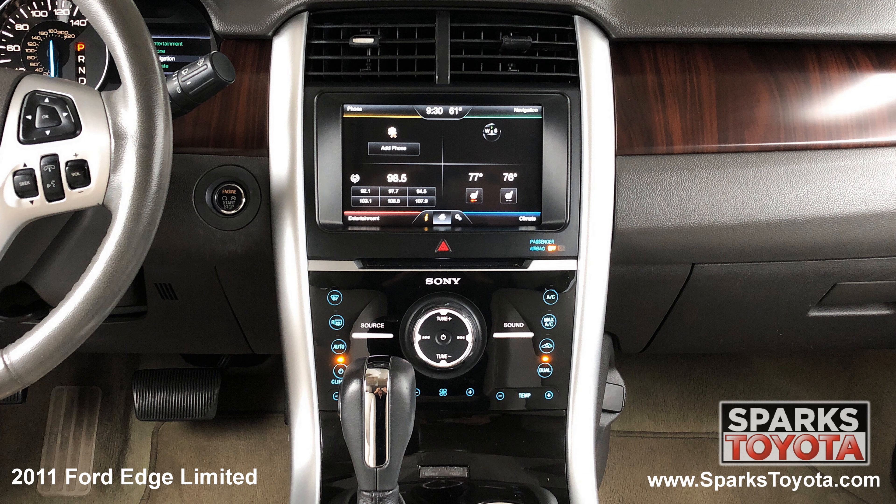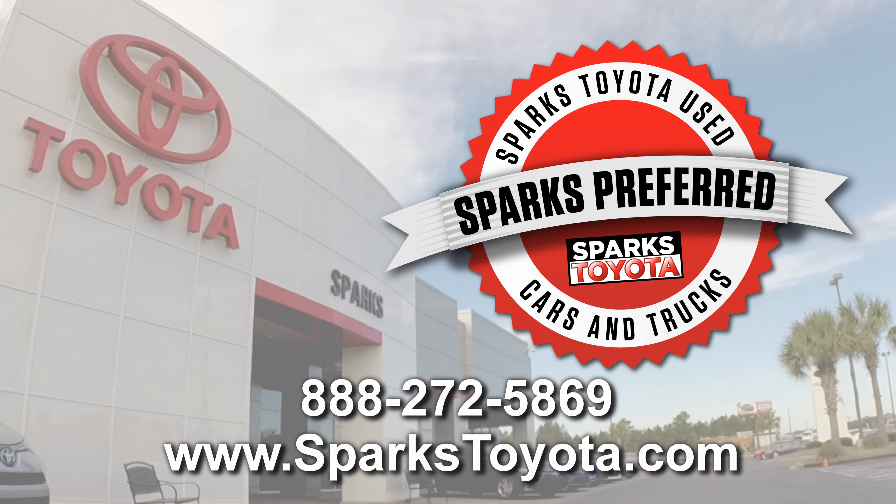A leather steering wheel with convenience controls, the entertainment and navigation touchscreen with a CD player, Bluetooth and voice activation, and a backup camera to make backing up a breeze. Please let us know if you have any questions and thank you for watching.